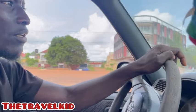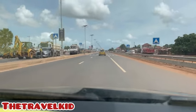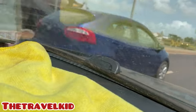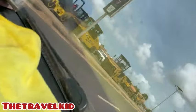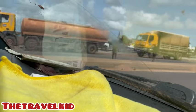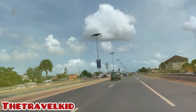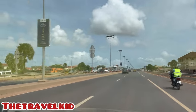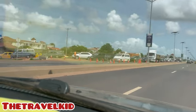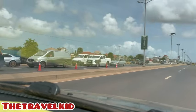It's your boy, Travel Kid. There is some work going on around this area, you can see. There is a work going on right now and the traffic is kind of jamming a little bit.